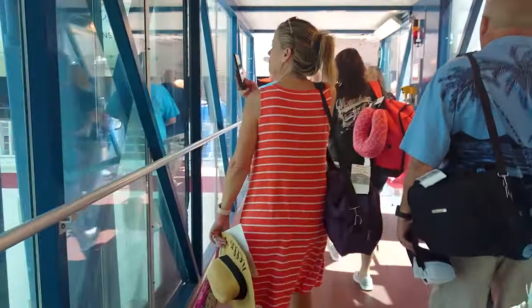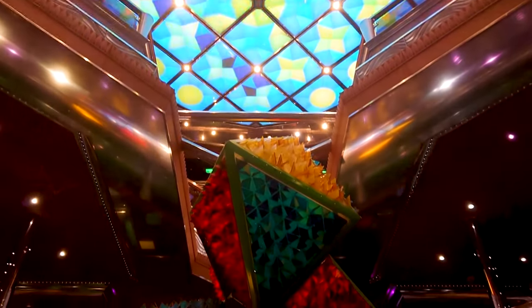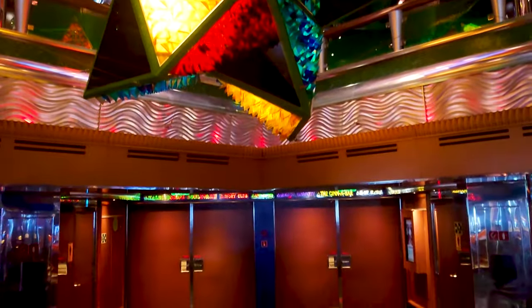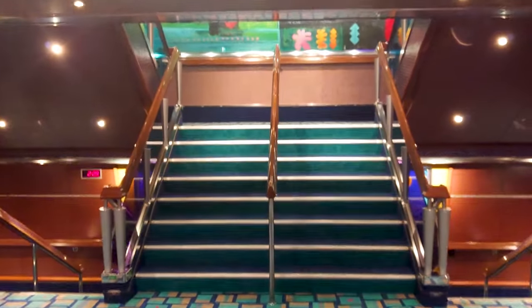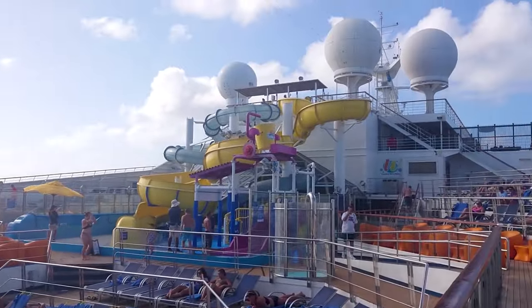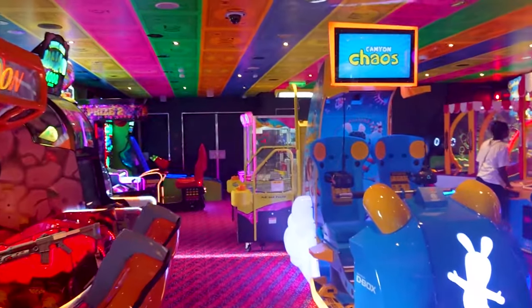The Carnival Glory is a Conquest-class cruise ship which entered into service in 2003. It was refurbished in 2012 and received additional renovations in 2017. Carnival Glory has room for 2,980 passengers. Carnival likes to put their emphasis on fun and there's evidence of that everywhere. There's nothing particularly luxurious about this ship compared to MSC for example, but it is incredibly fun.